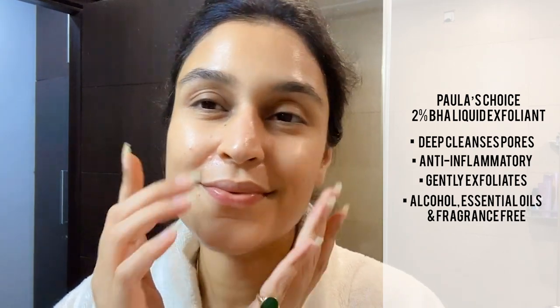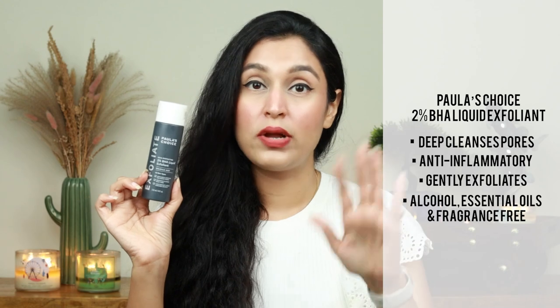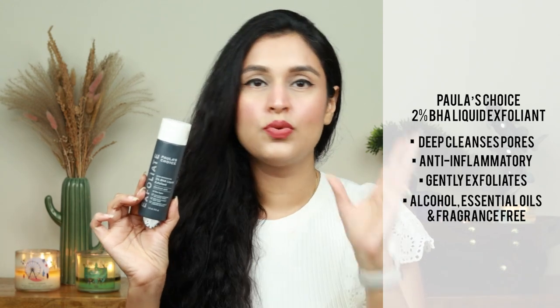This is clearly a 2% BHA liquid exfoliant. I use it as a toner. The consistency is very good — not too liquidy, but decent, and it blends nicely into the skin. You can spot treat with this liquid, or apply it to the whole face. I use it on my forehead, cheeks, nose, and chin — essentially my entire face — because my combination skin is oily and acne-prone. Avoid the eye area. Apply it when your face wash is completely dry. Remember: exfoliating ingredients go on dry skin, while hydrating ingredients like squalane, glycerine, and hyaluronic acid go on damp skin.